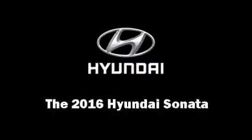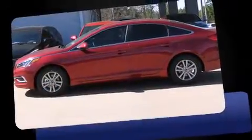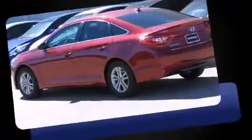The 2016 Hyundai Sonata. This four-door, five-passenger sedan offers the features and options for which you've been searching.